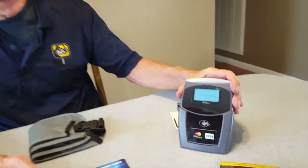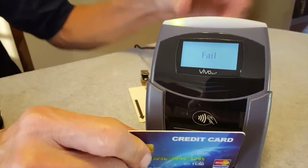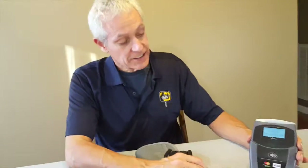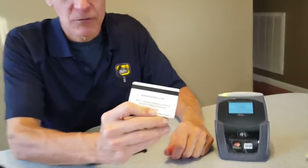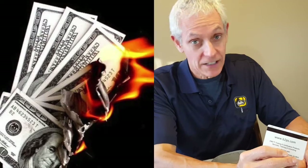Let me show you something. I got this device off Amazon for about $35 — it can read a credit card. Electronic pickpockets or hackers can take this device, modify it, and it can read the magnetic strip on a credit card from three feet away. They can steal your money without you ever knowing.